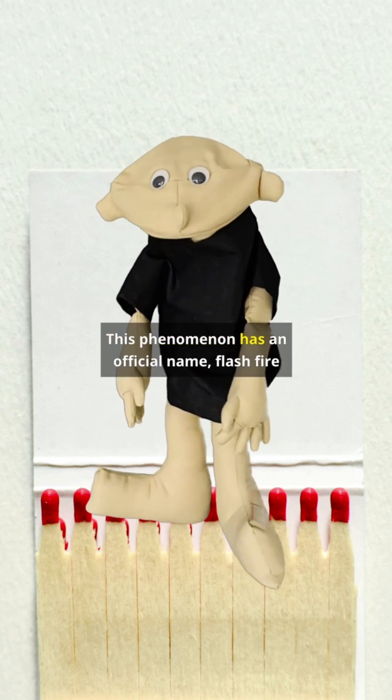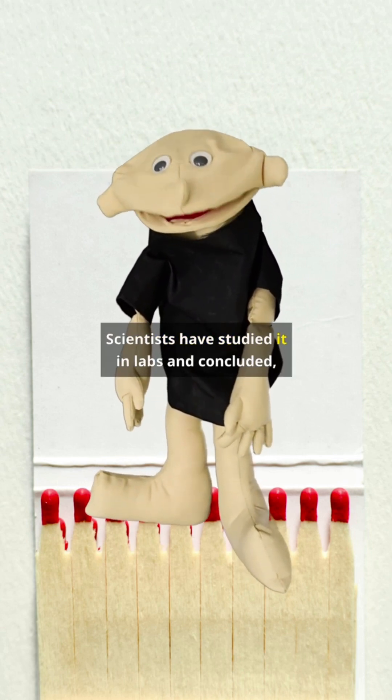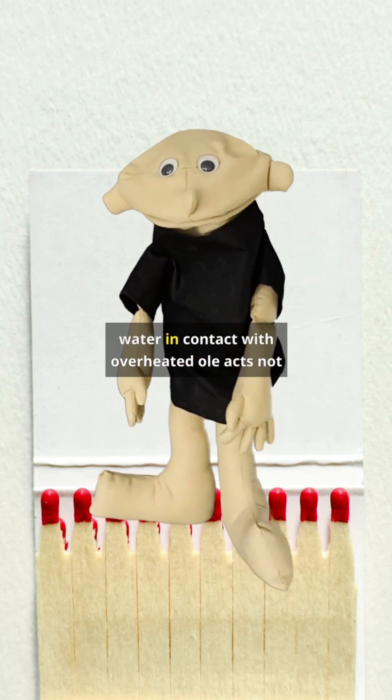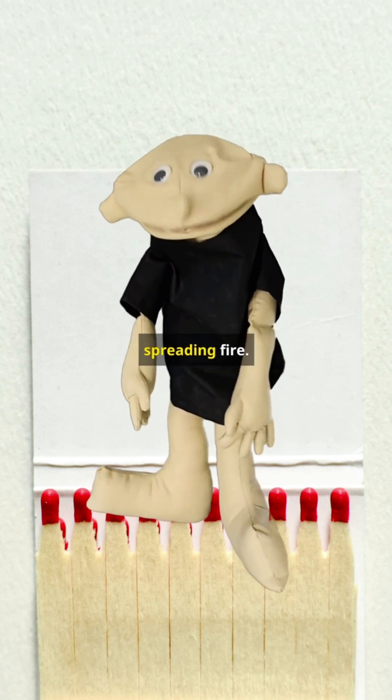This phenomenon has an official name: flash fire or fuel spray explosion. Scientists have studied it in labs and concluded that water in contact with overheated oil acts not as an extinguisher, but as a catalyst for spreading fire.